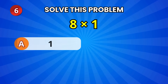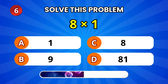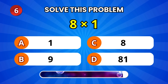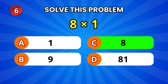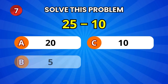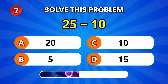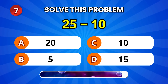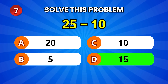Alright, what about 8 times 1? 8! Nice work! Try this — 25 minus 10. 15! Great job!